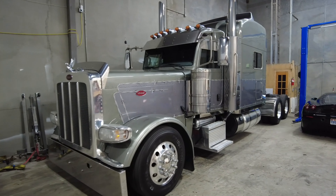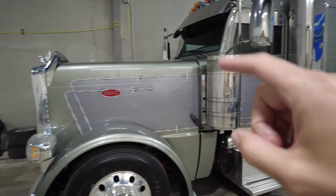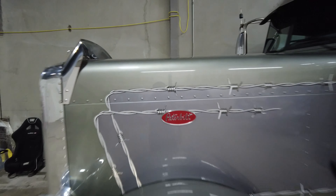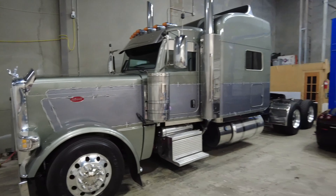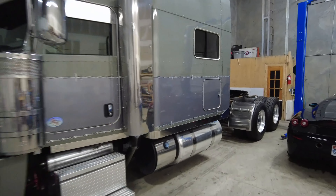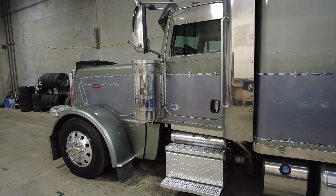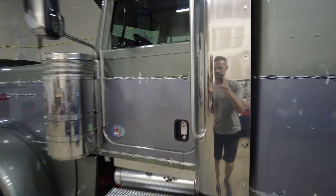This here is a 2019 Pete 389. I recently had the sister truck to it that was silver and red. This one is kind of a silver and green — it's like a light green metallic. It's actually a really pretty color, probably one of my favorite Peterbilts I think that I have ever seen. It's all polished up, looks real good. It's a 280 wheelbase. This truck has the 565 horse Cummins X15 with an 18-speed, just like the last one did.